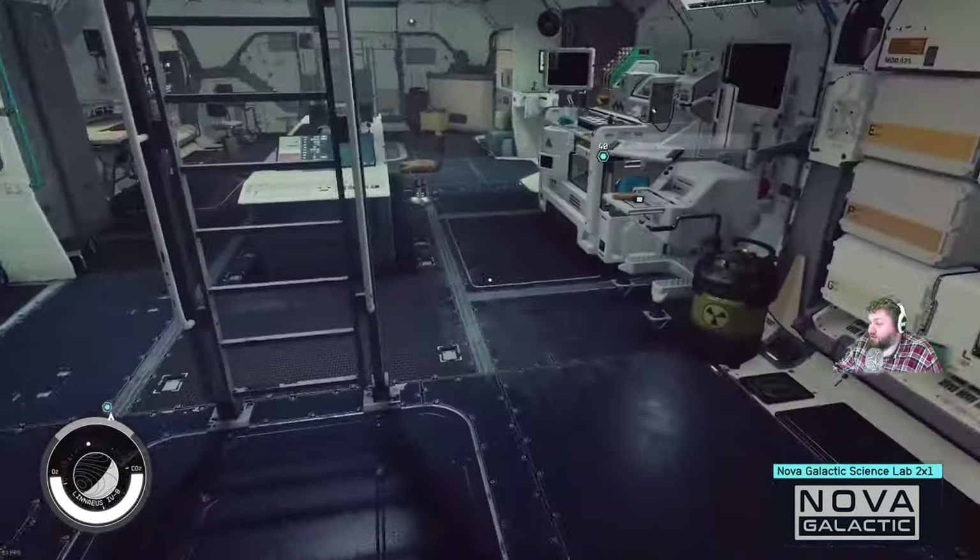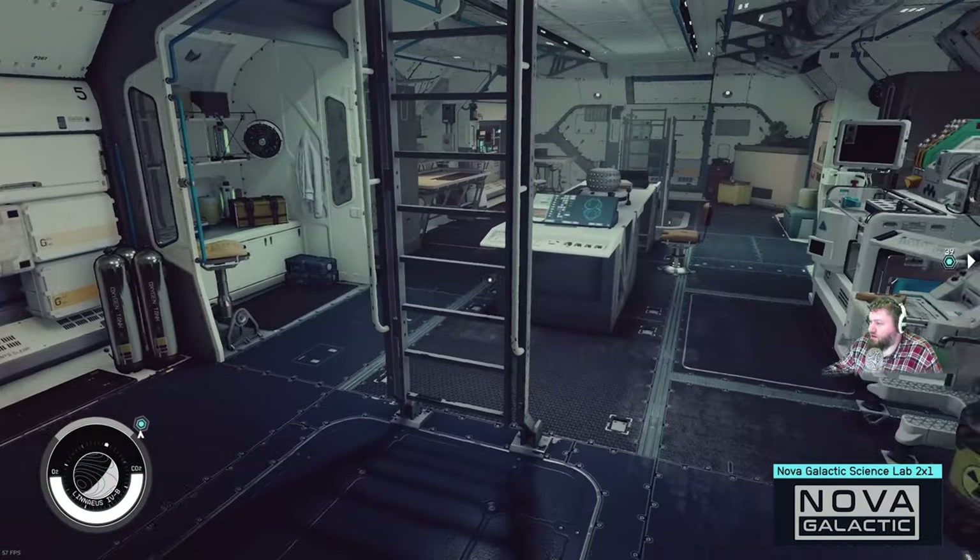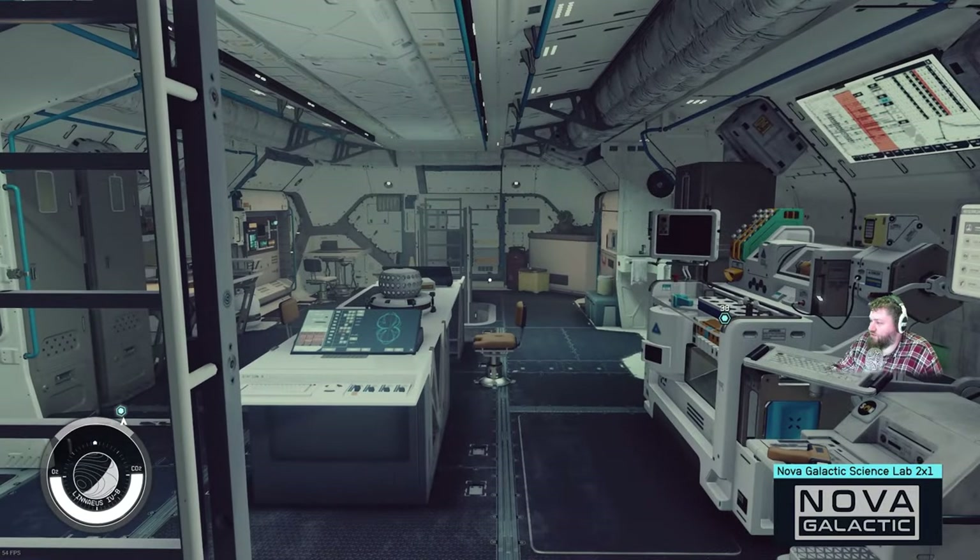There's also a lot of empty space here, but it's really good for putting connectors without interfering with other modules. This could be your sacrifice one — like your connector module — because there's tons of room in here to just connect things without removing furniture.